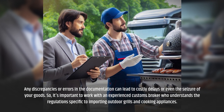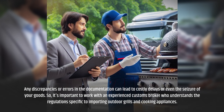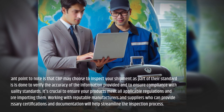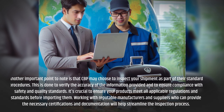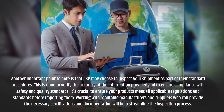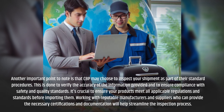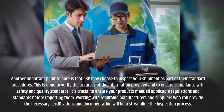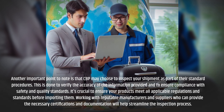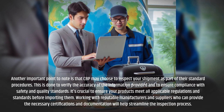Any discrepancies or errors in the documentation can lead to costly delays or even the seizure of your goods. So it's important to work with an experienced customs broker who understands the regulations specific to importing outdoor grills and cooking appliances. CBP may also choose to inspect your shipment as part of their standard procedures, to verify accuracy and ensure compliance with safety and quality standards. Working with reputable manufacturers and suppliers who can provide the necessary certifications and documentation will help streamline the inspection process.